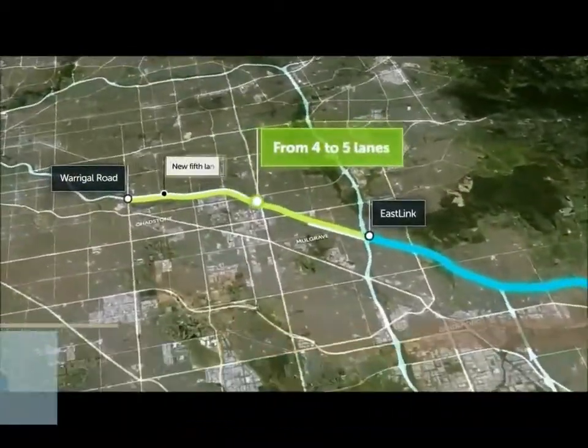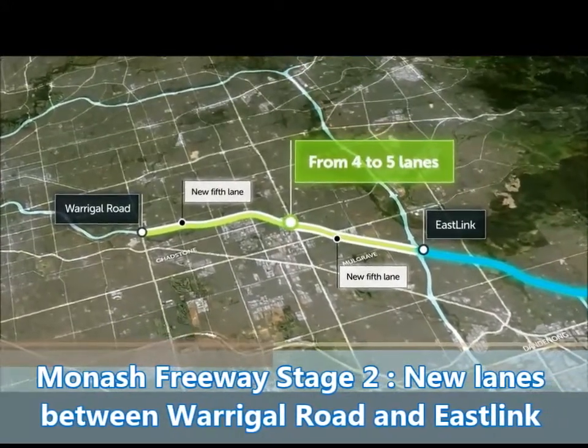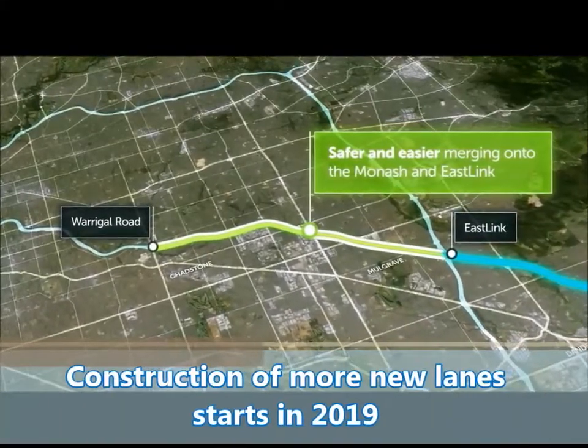To the west we're building a fifth lane outbound from Warragul Road to East Link and inbound from East Link to Springvale Road, and new entry ramps for safer and easier access.